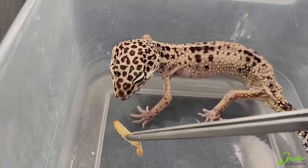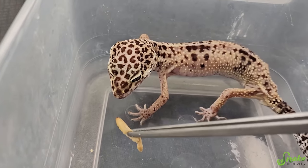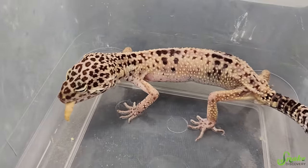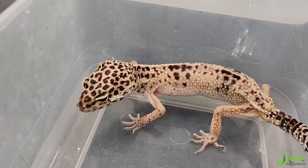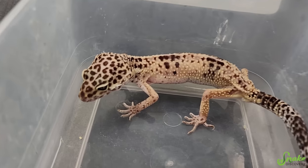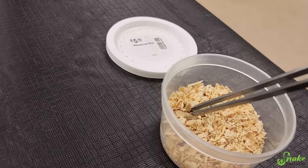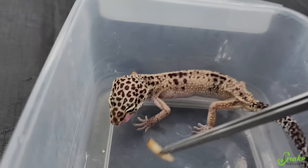Eat it, eat it, eat it. You can do it. It's wiggling. Oh my gosh — you do have an appetite! That's fantastic, and after I just handled you and you've been in transit and came here just like an hour ago. Do you want another? Are you looking for more? Yes, I will give you another waxworm.